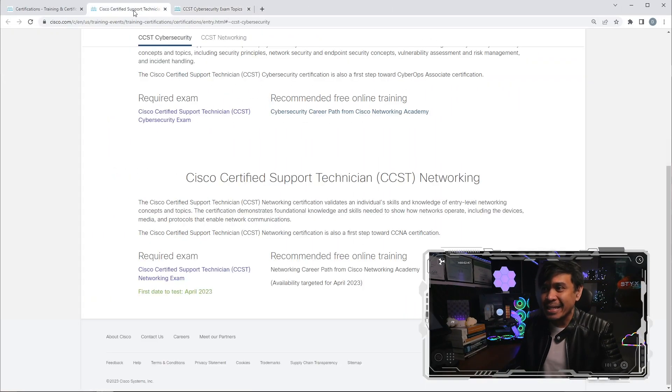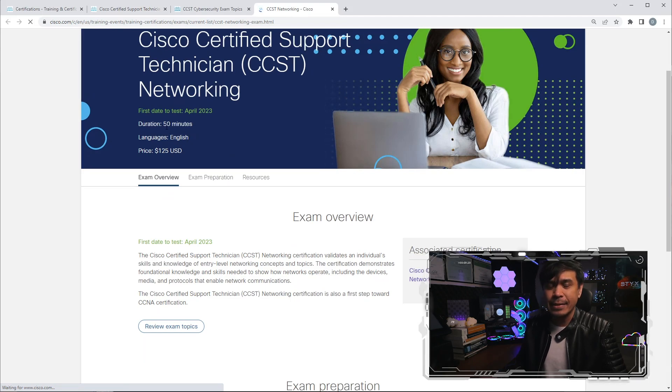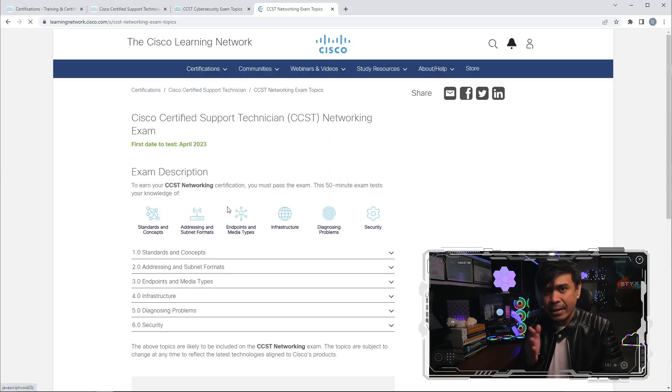Now let's check CCST networking. The exam is not yet available — just a few more weeks. I'll right-click and check the details in a dedicated tab. CCST networking has the same duration — 50 minutes — and $125 US, same price as CCST cybersecurity. I want to compare CCST networking to see if it's similar to ICND1, because before, ICND1 was half of CCNA. You could take ICND1 to get CCENT, then ICND2, and passing both gave you CCNA.